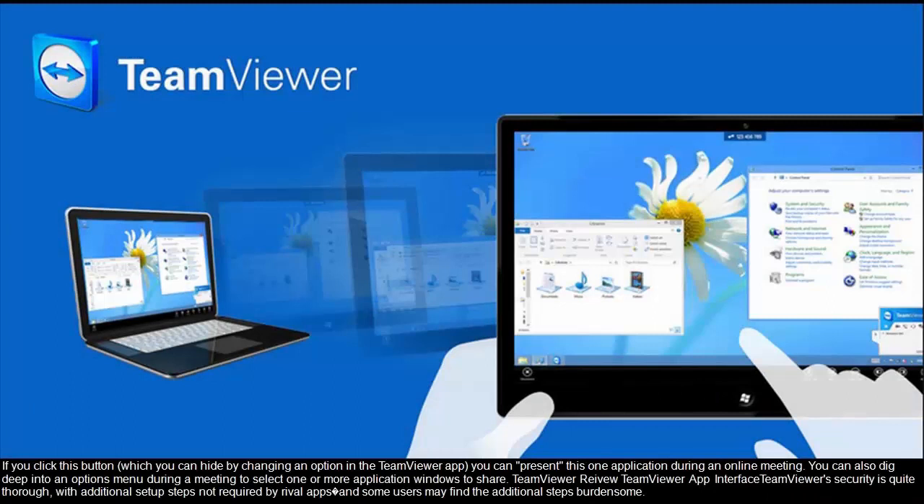If you click this button, which you can hide by changing an option in the TeamViewer app, you can present a single application during an online meeting. You can also dig deep into an options menu during a meeting to select one or more application windows to share.